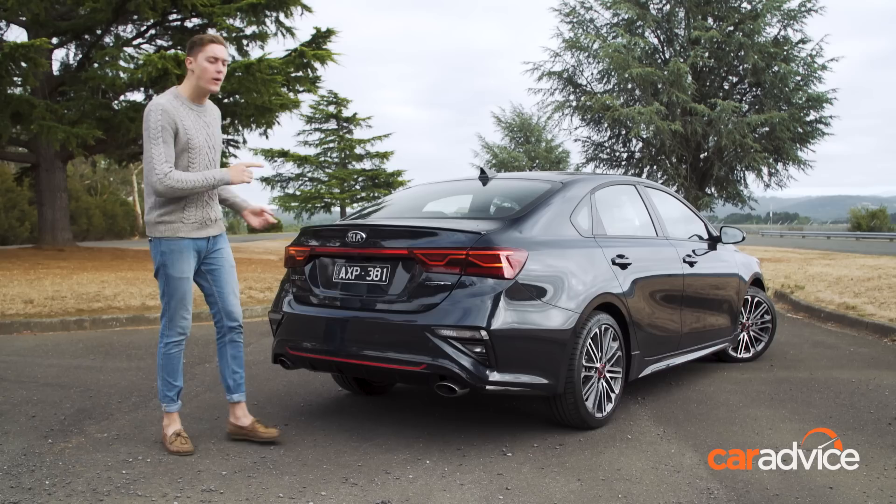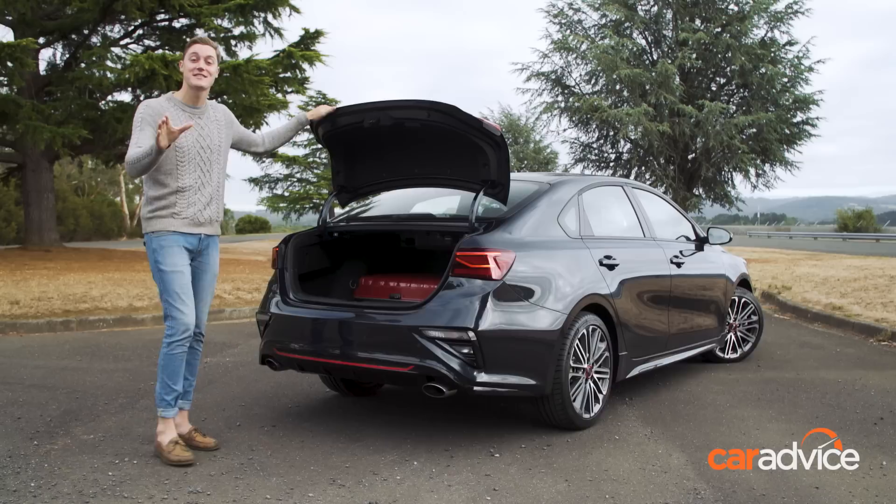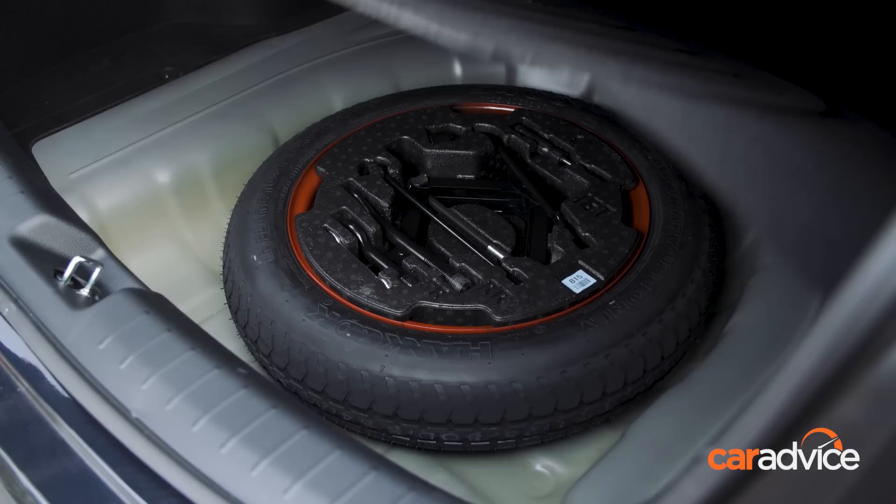I consider myself a hatchback guy, but there is no arguing with the practicality of this sedan. There's 520 litres of boot space with the rear seats up, and with them folded Kia doesn't say how much there is, but suffice to say it's a lot — actually almost 100 litres more than in the hatchback, which is really remarkable. There is also a space saver spare under the floor.